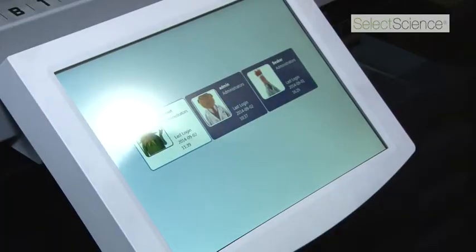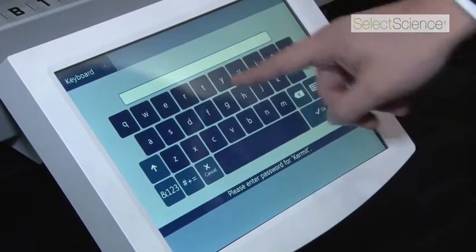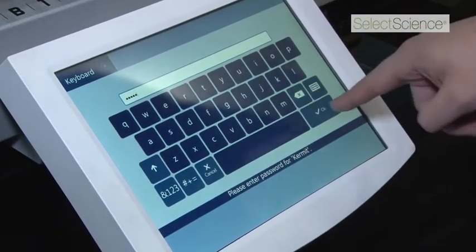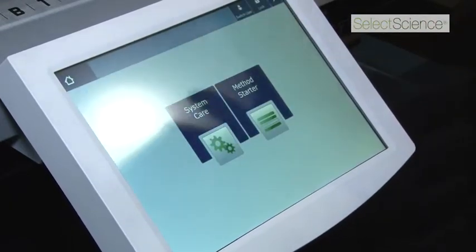One of the first key features is our touchscreen. The touchscreen is standard on the hardware and comes with the software. The focus of the touchscreen is to make sure that everything the operator needs to do on a daily basis is right at their fingertips.